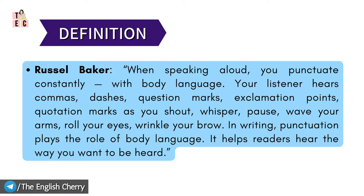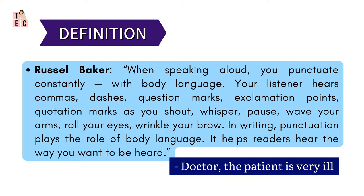This means that whatever the spoken content is, it does not require special attention to mention the punctuation marks. For example, 'Doctor, the patient is very ill.' When we say this, the doctor will automatically understand the conveyed message. So we don't need to say it like, 'Doctor comma the patient is very ill.'